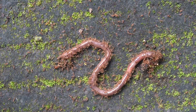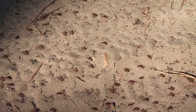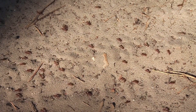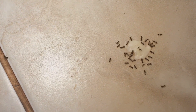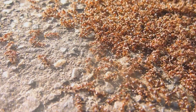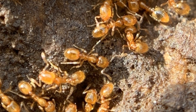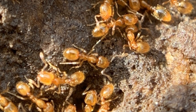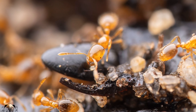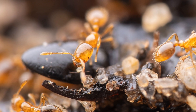A tiny invader: the Solenopsis molesta in Canada. The Solenopsis molesta, better known as the thief ant, is a small intruder that's making its way across Canada. Don't let their size fool you — these ants, though small, are mighty in numbers and have a knack for getting into homes and disrupting picnics. Originally from South America, these ants have managed to migrate north, establishing themselves in various parts of Canada. Their ability to thrive in a variety of environments makes them a fascinating subject of study for entomologists.